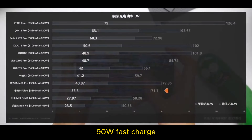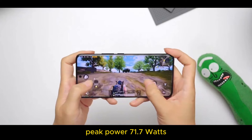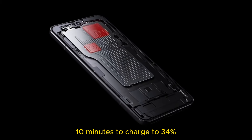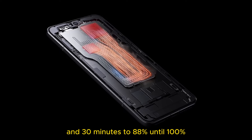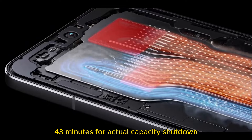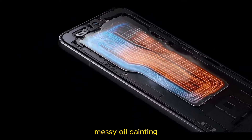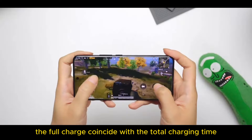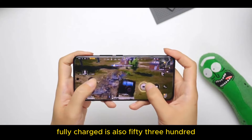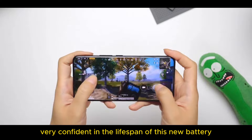In terms of charging: 90W fast charge, peak power 71.7 watts, average 33.3 watts. Charging from 1% battery — 10 minutes to 34%, 30 minutes to 88%, 100% in 41 minutes of actual charging. 43 minutes for actual capacity shutdown. Not only does the full charge coincide with the total charging time, but the advertised capacity is 5300mAh, and fully charged is also 5300mAh. It seems Xiaomi is very confident in the lifespan of this new battery.